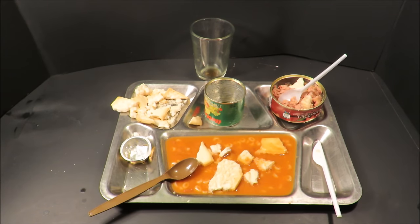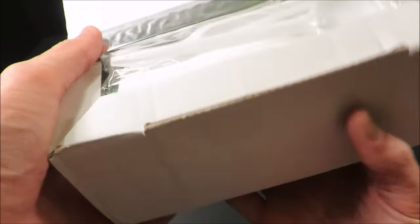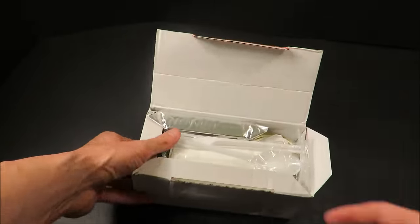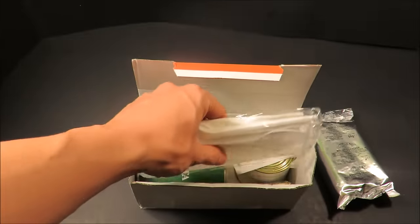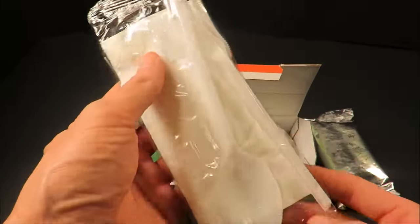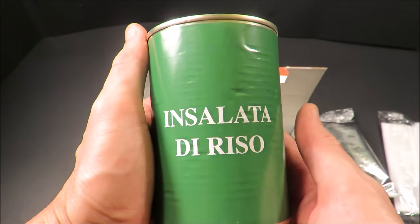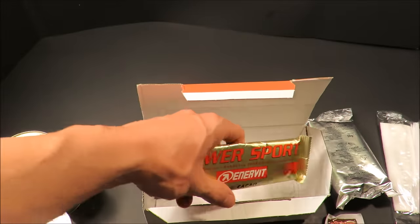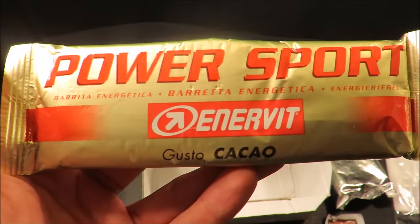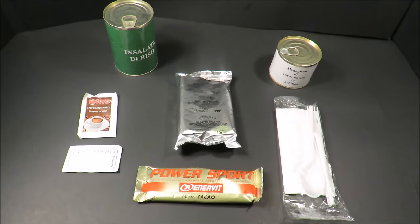Here's the supper component. The box is the same size as the breakfast but it weighs about twice as much. Right off the bat we've got a 50-gram pack of crackers, another utensil set — just a spoon and fork — instant coffee, sugar, some rice salad, beef medallions in gelatin, and a power sport bar made by Enervite — the same company that made those vitamin tablets and brand tablets. Let's get this laid out; it's looking pretty nice.